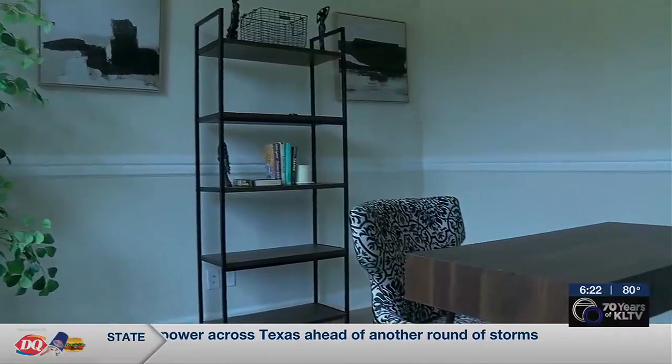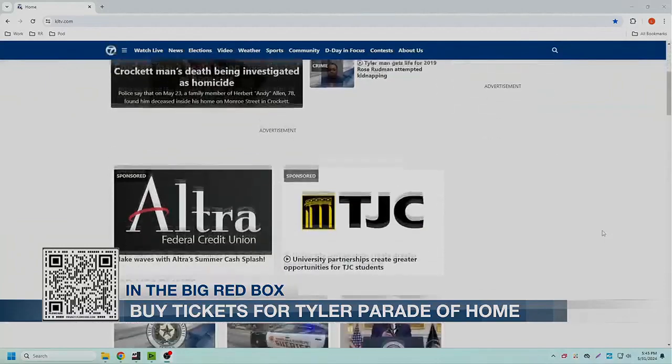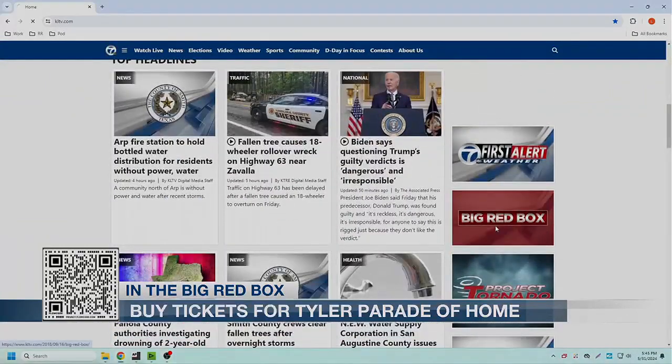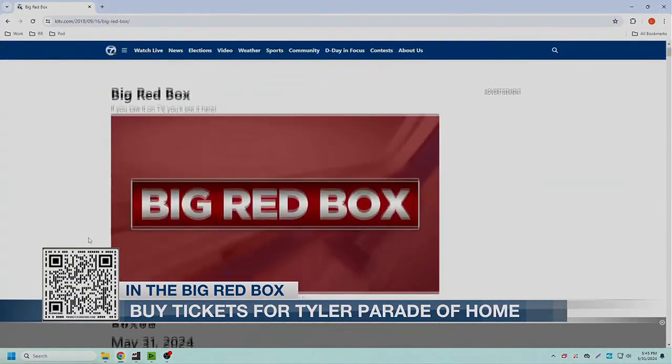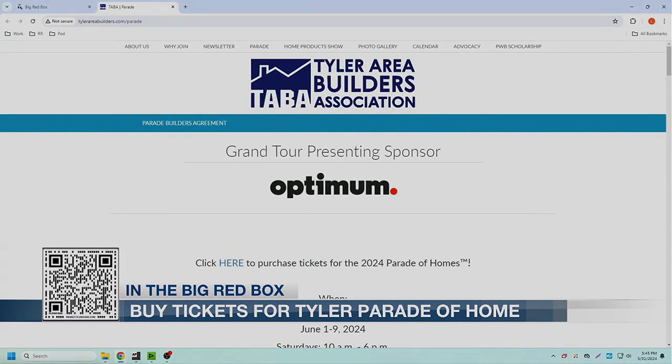Christine Guevara, KLTV 7 News. Some beautiful homes. The parade starts tomorrow and continues through June 9th. You can get tickets by scanning the QR code on our website or on your screen. You can also click on the big red box right now at KLTV.com.